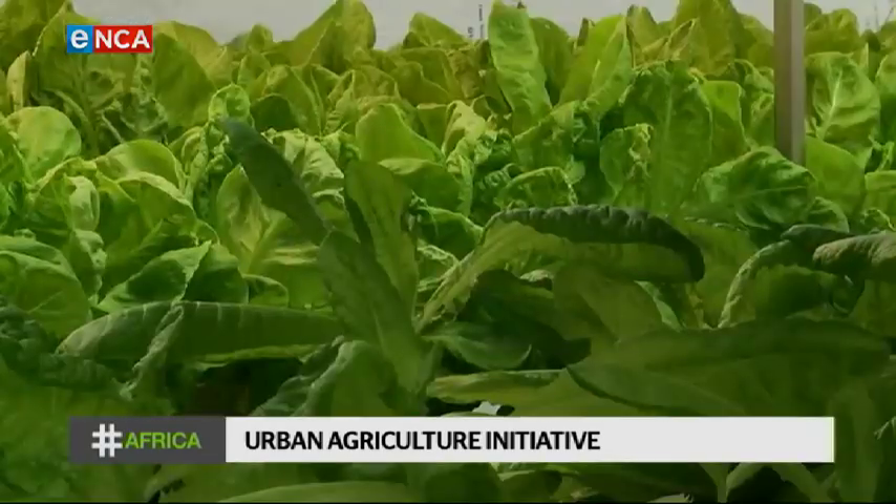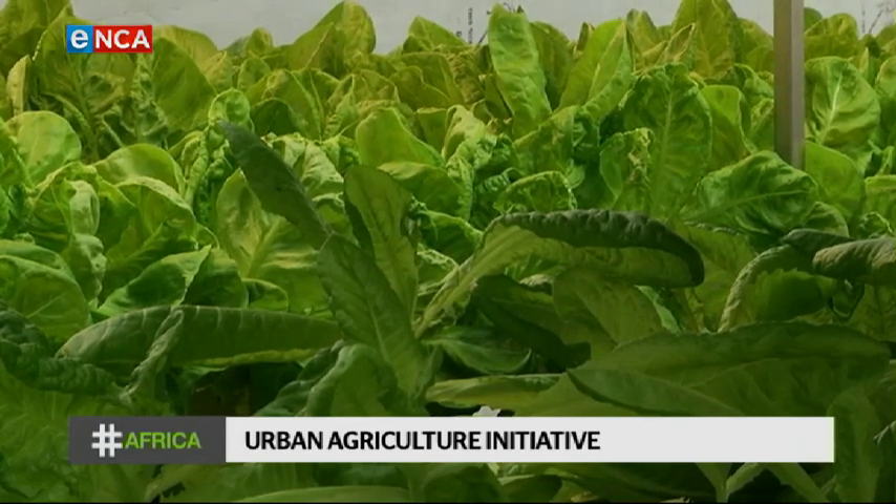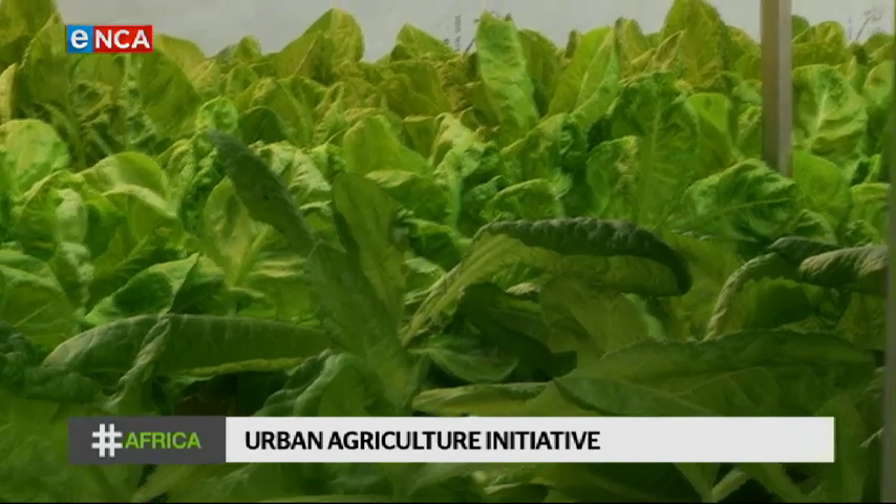The message is that going green isn't only about protecting the planet — it's also a way to help make a dent in the skyrocketing number of jobless people in the country.